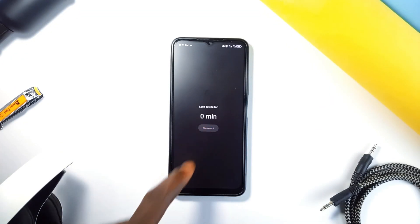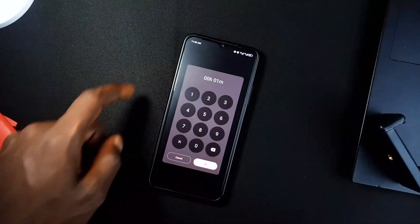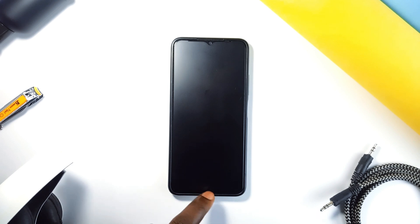How many times have you been like, okay, I'm going to study, but you end up scrolling through Instagram or TikTok instead? Well, this application fixes that. You just set a timer for how long you want to stay focused — let's say you pick one hour. Here's the genius part: once you hit the Disconnect button, you are logged out completely. You can't access any application or even go to your home screen.